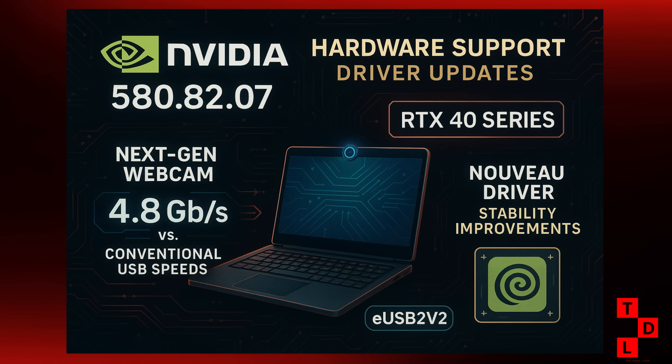But the really exciting news in the hardware world is the upcoming support for next-generation webcams. The Linux 6.18 kernel is expected to include support for eUSB2v2, which is a new standard that allows for much higher data rates over USB 2.0 — we're talking up to 4.8 Gbps, which is double the conventional speed. This is going to enable a new generation of high-resolution laptop webcams, so you can finally say goodbye to those grainy, low-quality video calls.